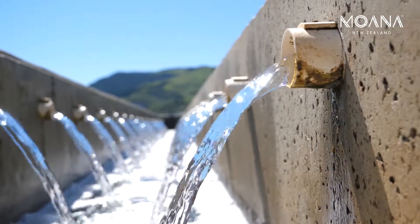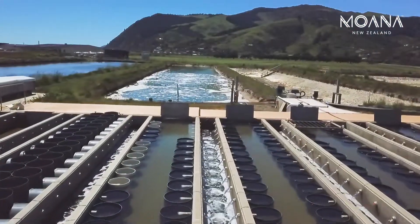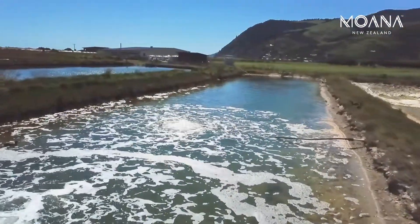When the water comes in it's really quite clear — crystal clear almost most of the time. We're then adding nutrients to the water and getting phytoplankton blooms. The phytoplankton is what the oyster spat are eating.